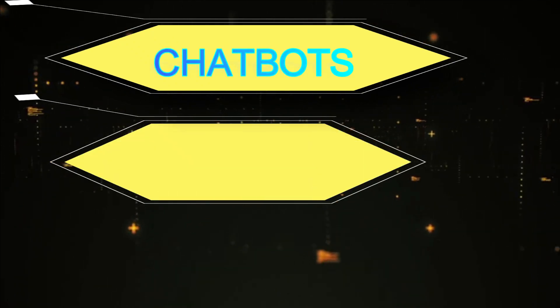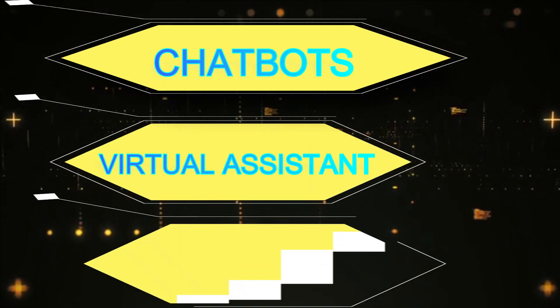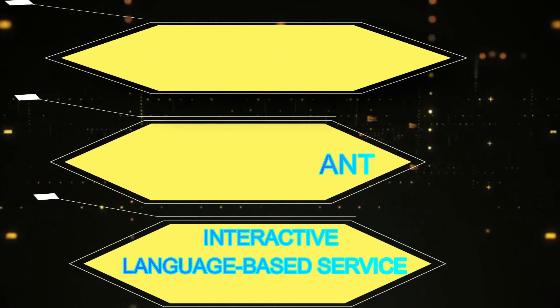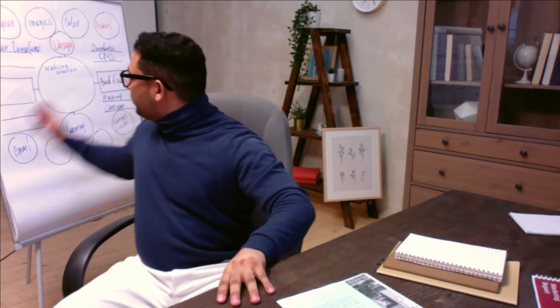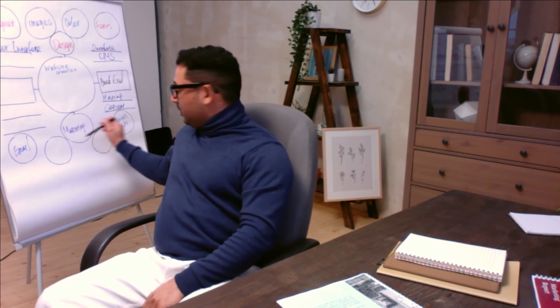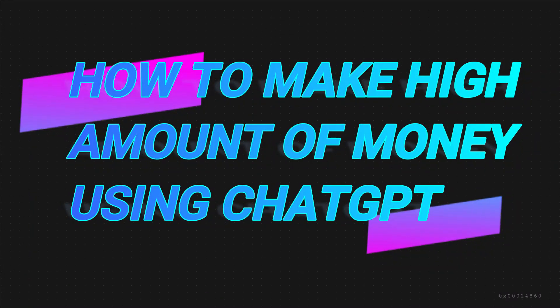ChatGPT is part of the GPT-3 family of models and is particularly well-suited for conversational applications such as chatbots, virtual assistants, and interactive language-based services. It can be integrated into various platforms and applications to facilitate natural language communication with users, making it a powerful tool for automating customer support, content generation, and more. Now, how to make a high amount of money with ChatGPT?